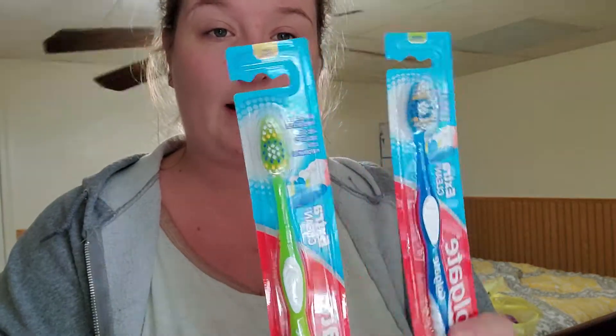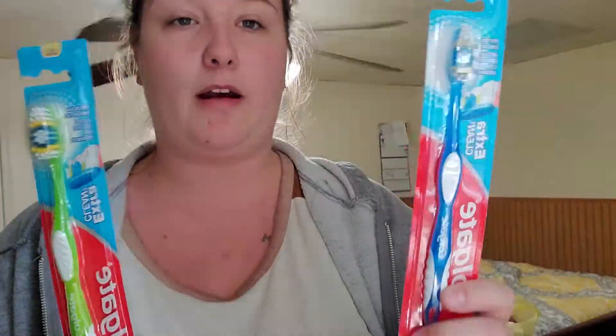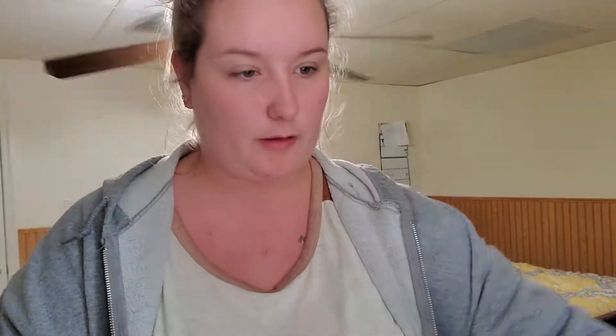I grabbed two of the toothbrushes. This is basically for Jesse because he doesn't really care what he brushes his teeth with. I'm the fanatic when it comes to brushing my teeth. He likes Colgate and he's got to get soft — and I just didn't recognize it. I thought that said soft but it's medium. My bad. This one's soft though. So he's got green and he's got blue. Grabbed those for him.